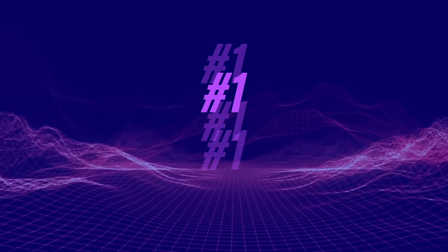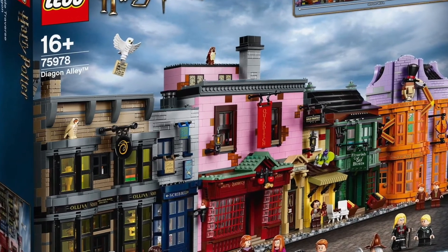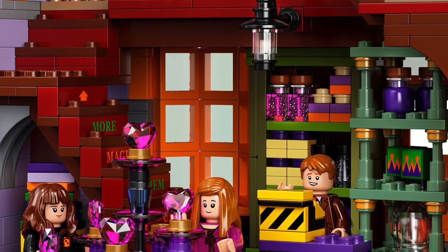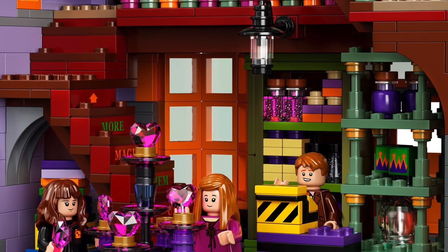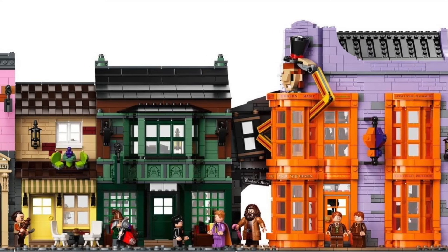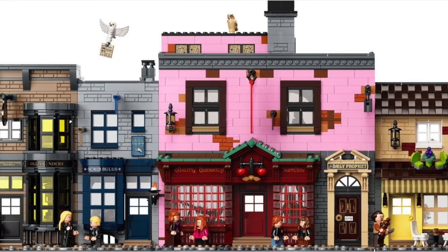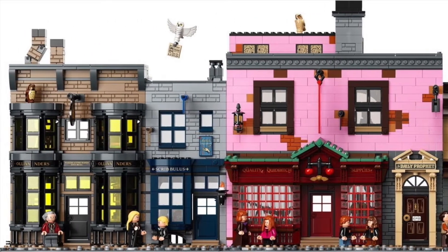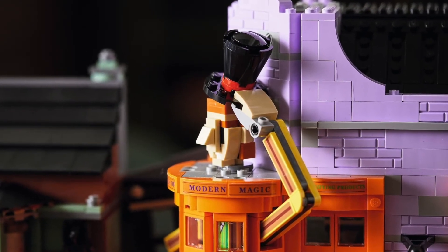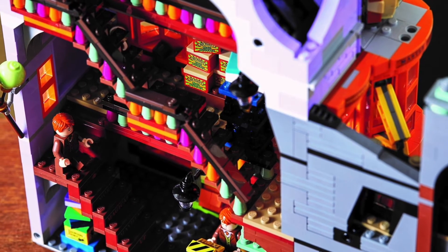Number one: Diagon Alley, Set 75978. As you guys know, I'm a big Harry Potter fan and I'm trying to collect all the newer Harry Potter sets. This one is definitely at the top of my list. It has 5,544 pieces and retails for $400. I was at the LEGO store and had never seen it on display before — it literally looks like you have four modulars together. That's the size of this set, and it really took me back.